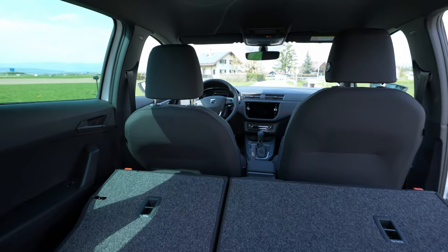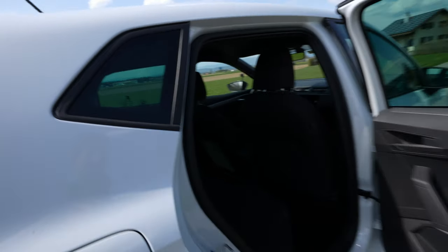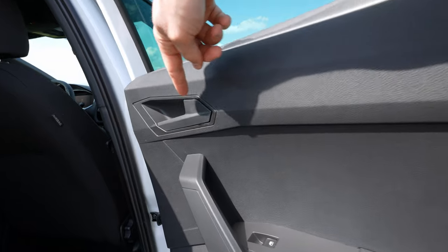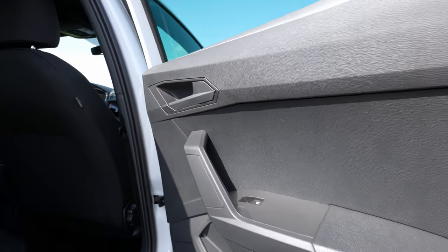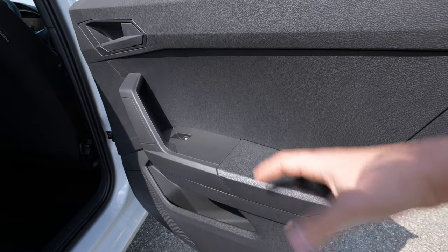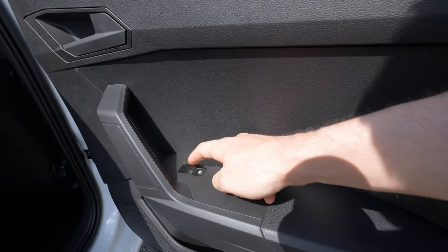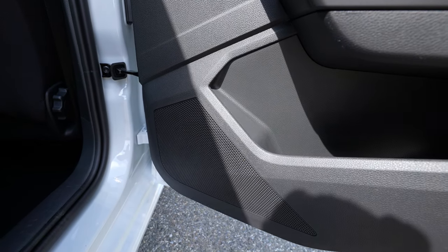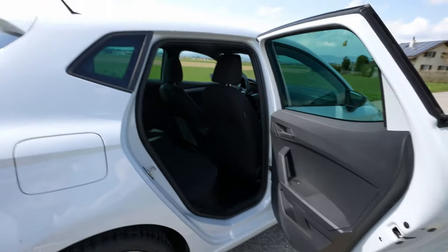On the rear door you have a big window in one piece plus a fixed window on the body. On the upper side of the door it's plastic but with a nice design. The handle is well integrated in a gray-black design. Going down, the armrest is also plastic — I wish it had soft material but it's normal at this price. You have an electric window button and plenty of storage space in the door pocket.